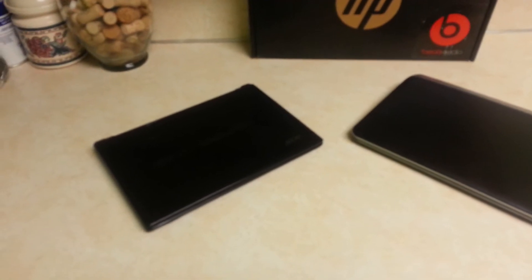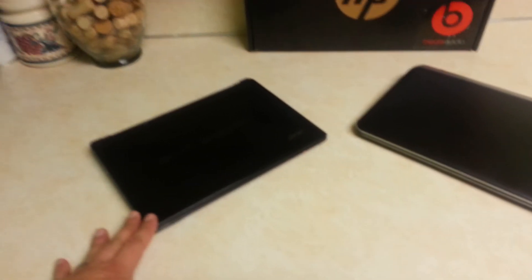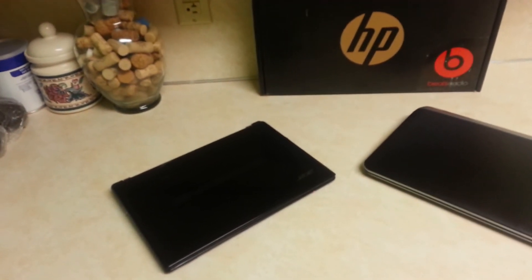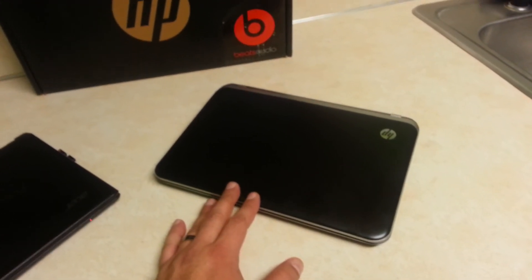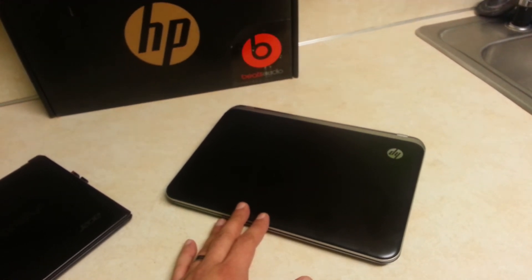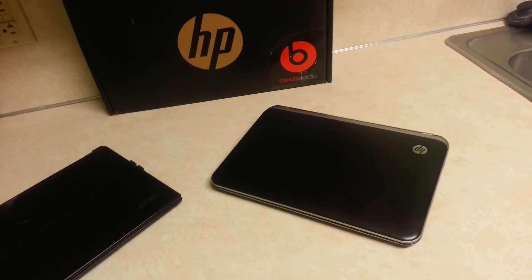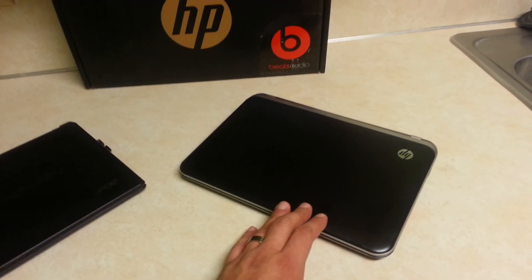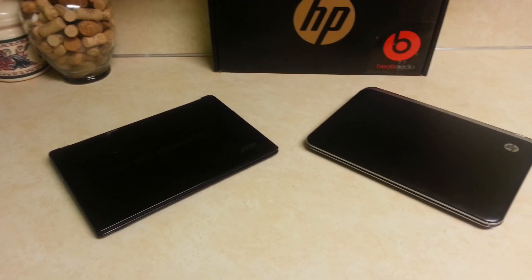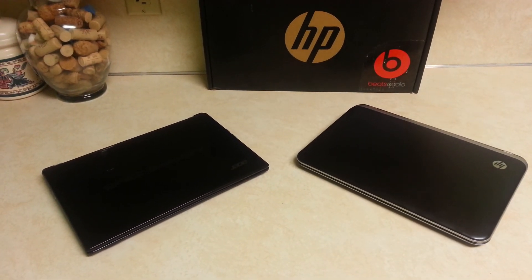So guys, in my opinion the Acer Aspire One is working better. I think it performs faster, it's lighter, and it's cheaper. You can get the Acer Aspire One for between $250 to $275. The HP Pavilion was $450, and with taxes it was about $480–$490 — not bad for an i-Core 3 processor and a 500GB hard drive, but like I said I don't know if this is a particular issue with this model or just the way the computer is. Anyway, this is the Acer Aspire One versus the HP Pavilion 11.6. Thanks for watching!